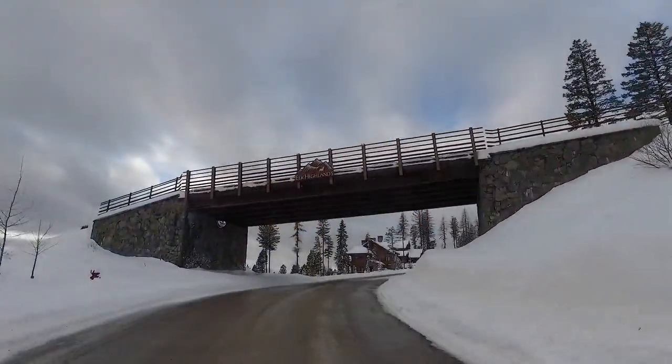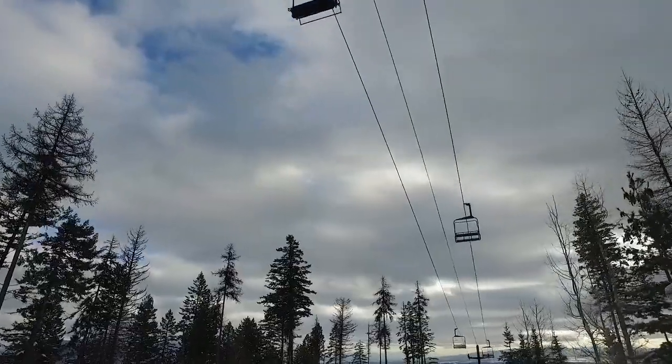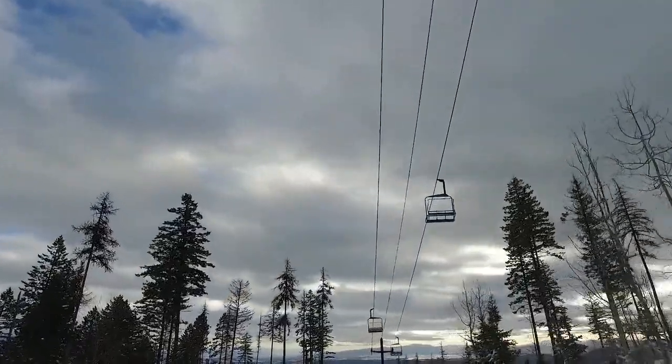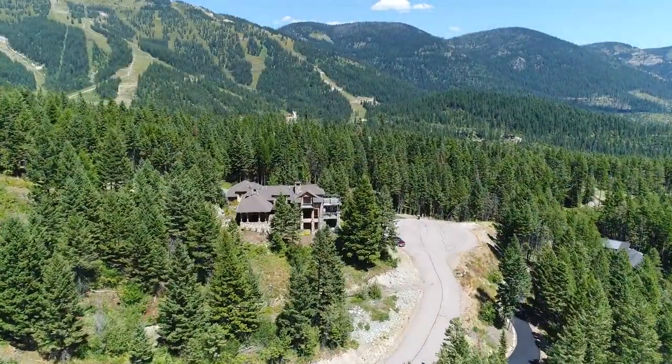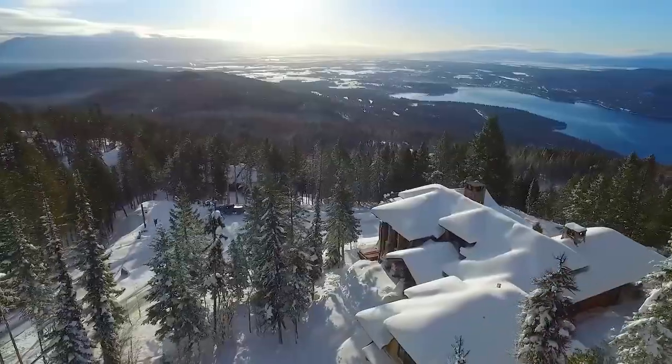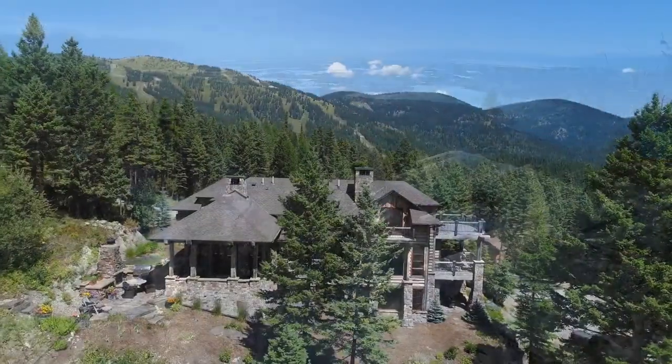This home is located in the beautiful community of Elk Highlands. It has its own private chairlift to get you to the base of Big Mountain, a world-class ski area and summer resort. The property offers absolutely spectacular views of the Flathead Valley.